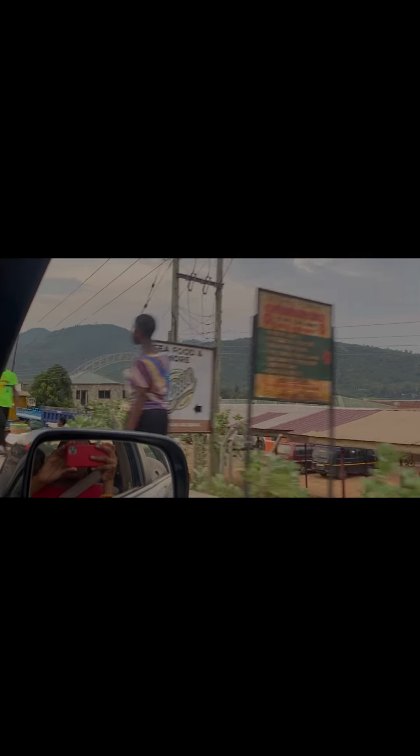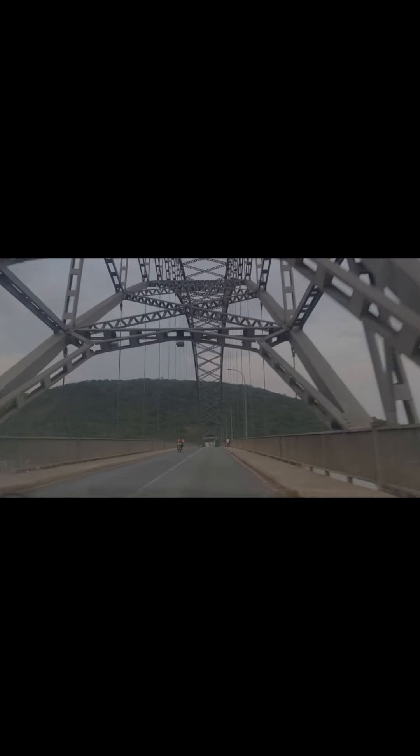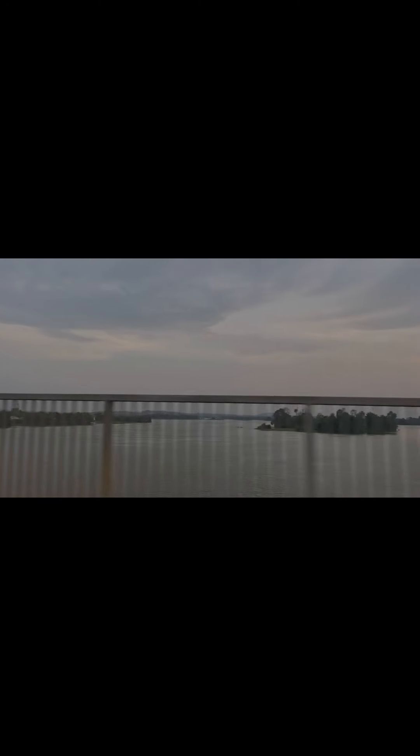One thing you'll have to do once you're headed towards this region is cross the Adomi Bridge and go over the Volta River. It is so beautiful — it really is one of my favorite parts of the drive.